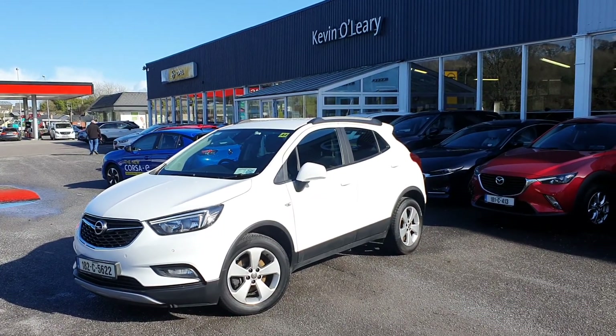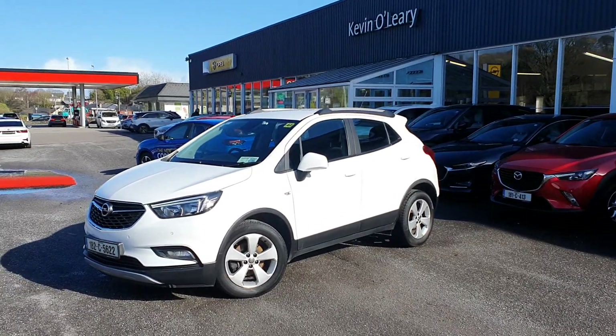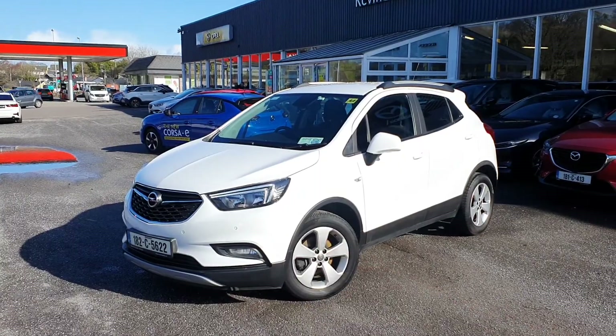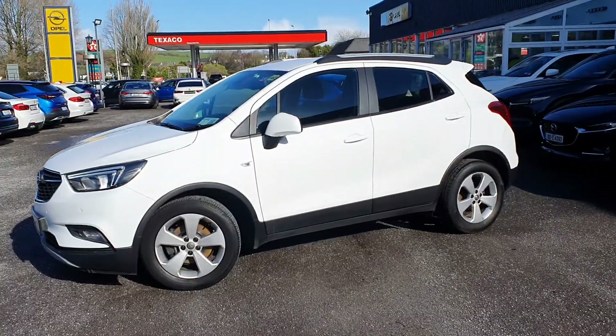Here we have our 1A2 Opel Mokka SC. This is a 1.6 diesel in lovely Olympic white. As you can see there in the front, you have LED daytime running lights. You also have your fog lights down here, and you have your upgraded alloy wheels with the SC model.